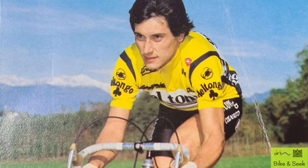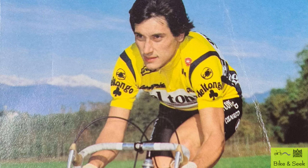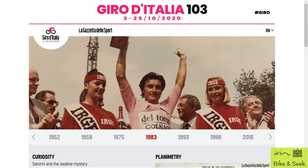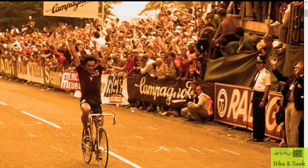Before I introduce my bike, a little bit about the rider who made it famous. Giuseppe Saronni was an Italian rider who won the World Cycling Championship in 1982. He also won the Giro d'Italia, one of the three major grand tours of the annual cycling calendar, with 21 stages spread over approximately 23 days covering more than 3000 km.